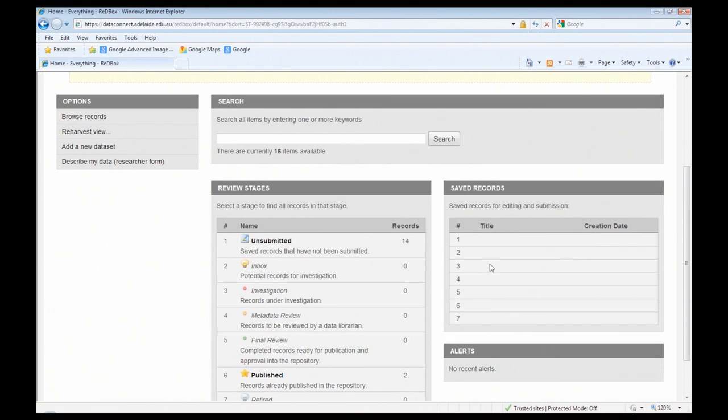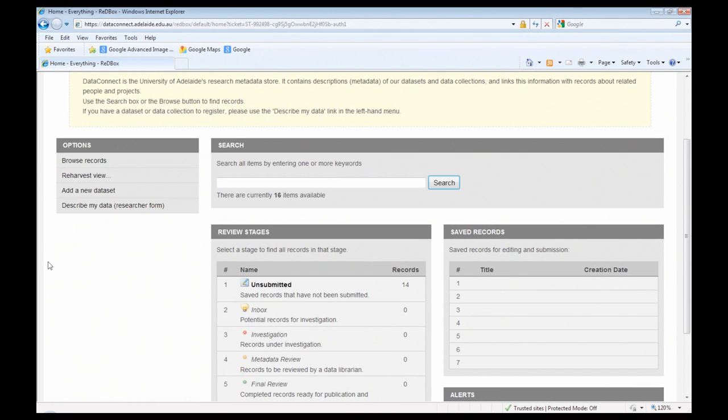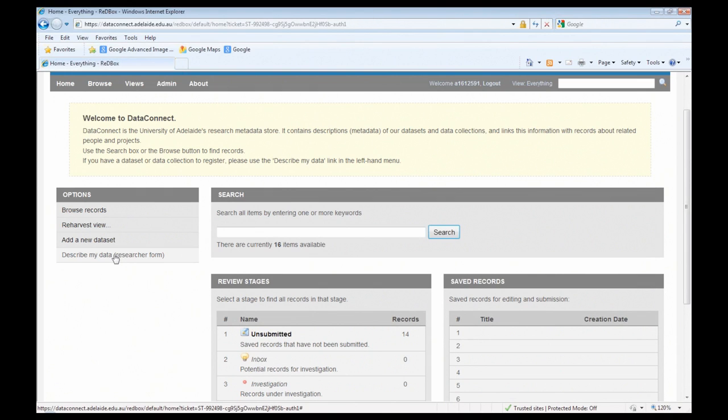There is the ability in the system to start a record and save it without submitting it, and in that case people will have records sitting in the unsubmitted review stage. I've got a number of untitled records there because I go in and play with the system for demonstrations like this one. When a researcher logs on it's simply called 'describe my data', but because I have administrator rights the additional researcher form appears in brackets.